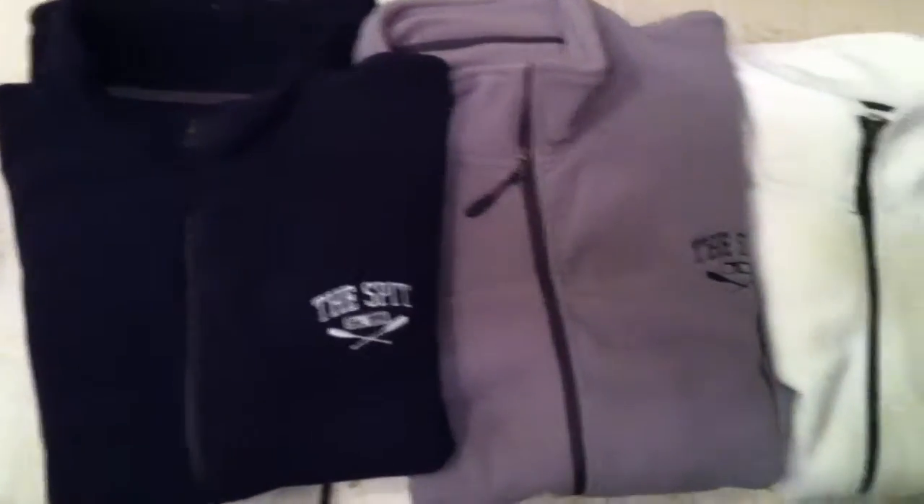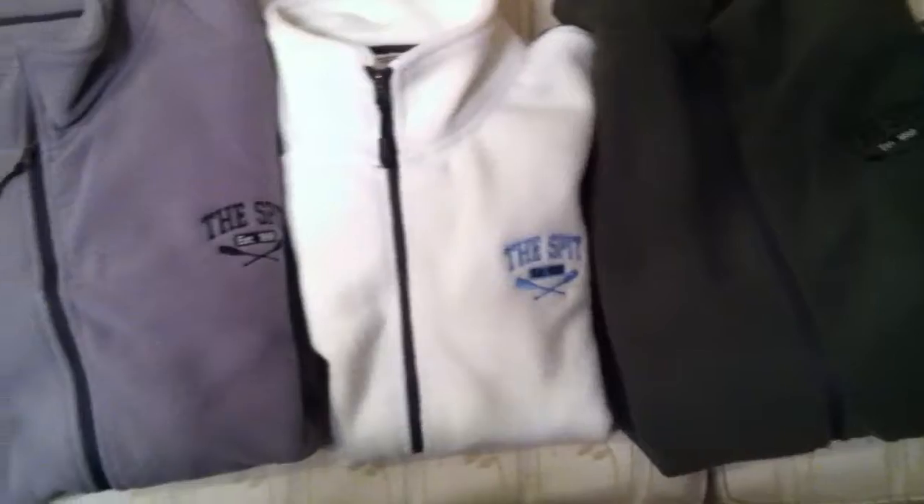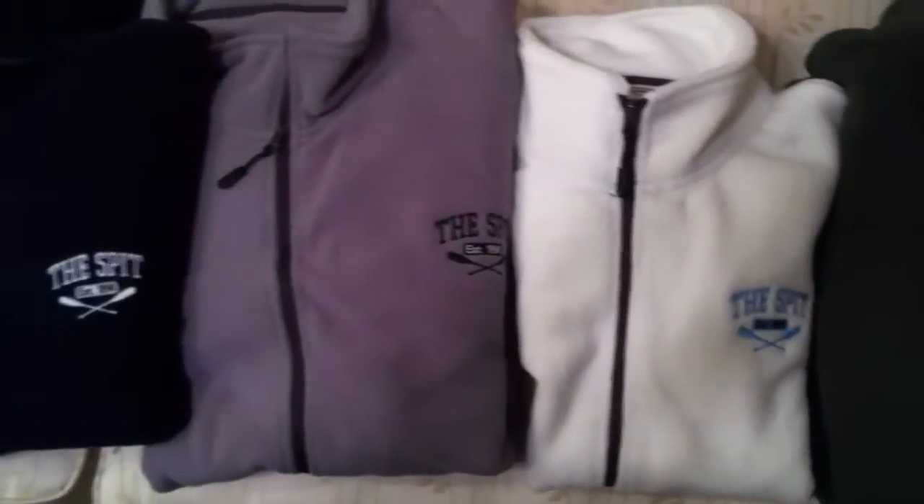Hey, thanks for taking a look at the fleeces. They're pretty nice, available only online, $34.95, and that includes shipping. We'll get a closer look at these and see the different colors available for both men's and women's.